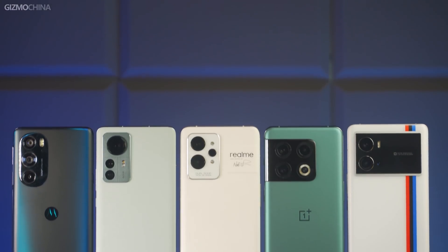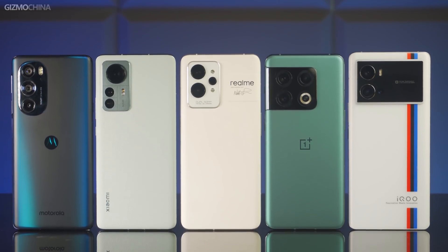Today we are going to do something different than before. We have collected Snapdragon 8 Gen 1 phones from various brands this year to see how well they have optimized the systems for their flagship phones. Welcome to the 2022 Snapdragon 8 Gen 1 phone speed test video.